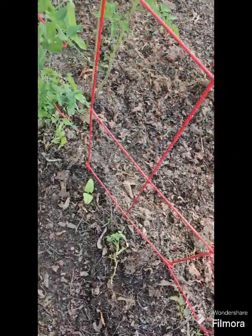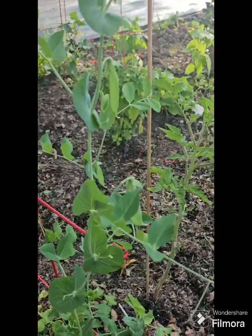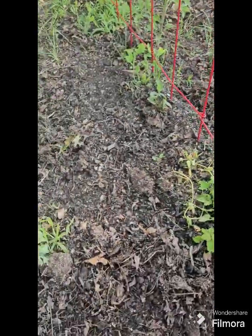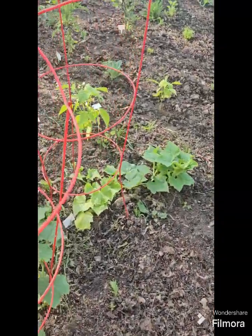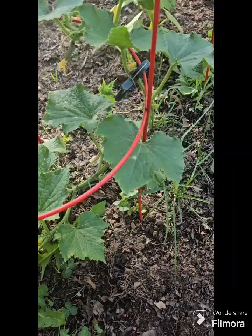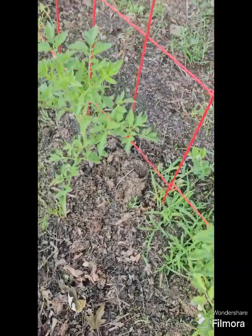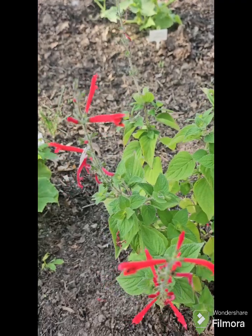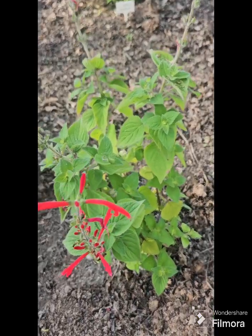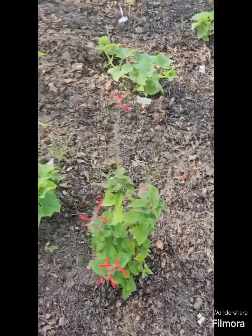We got peas, got another pea, look at that pea. Watermelon — we got some other beans over here that I put over here. There's another watermelon — I mean, another cucumber. My tomatoes are looking good. This is honeydew melon, and sage right here. Another cucumber.